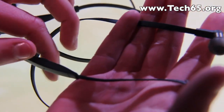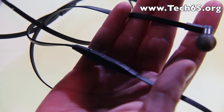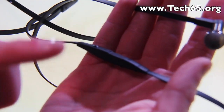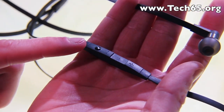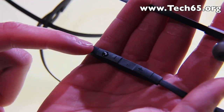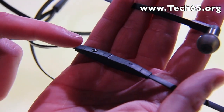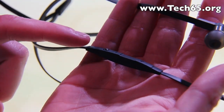Last but not least, we have the remote, and on top of the ordinary remote for a media player and music player, we have the LiveKey button. This actually allows the consumer to control applications that are adapted to LiveKey in a very easy way.